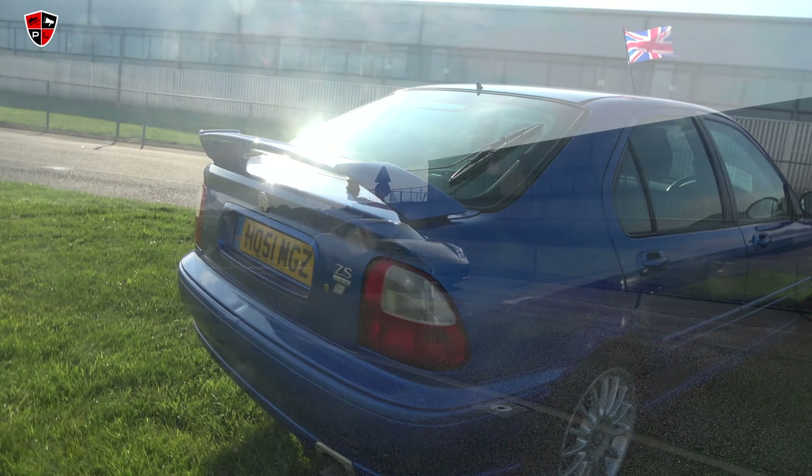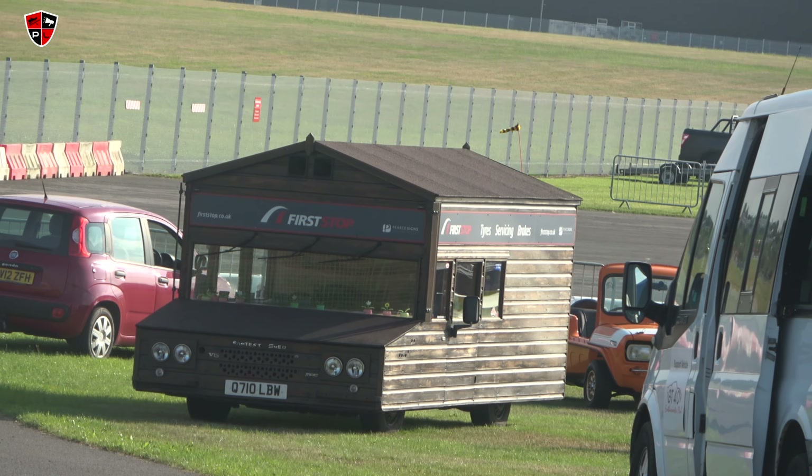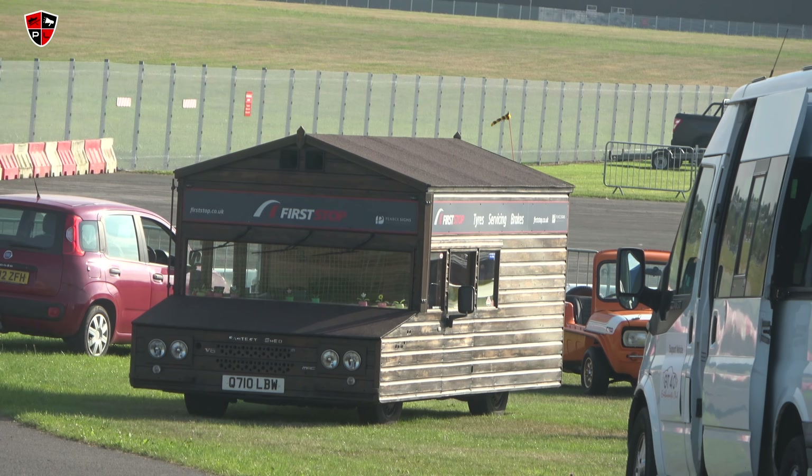MGZ S180 - there was a car like that in an episode of Top Gear. Oh yeah, that's where it's from!